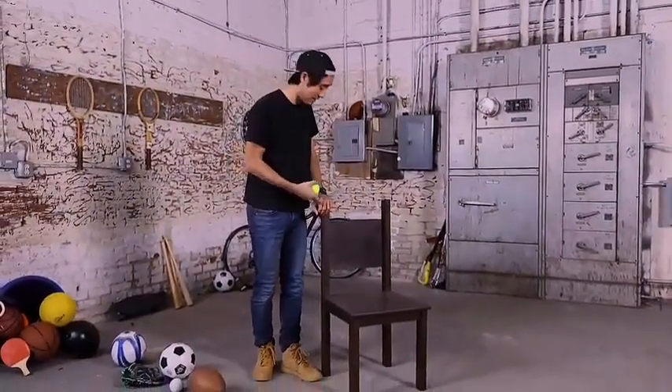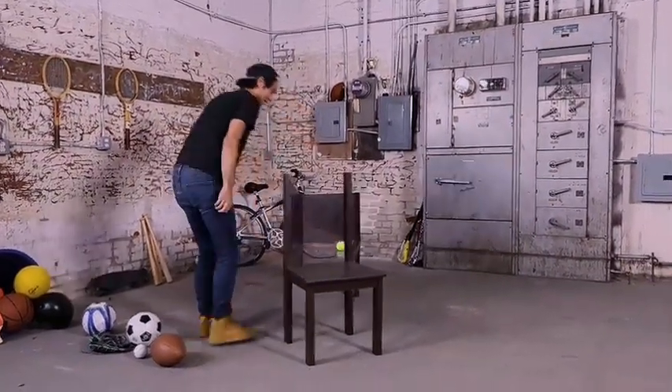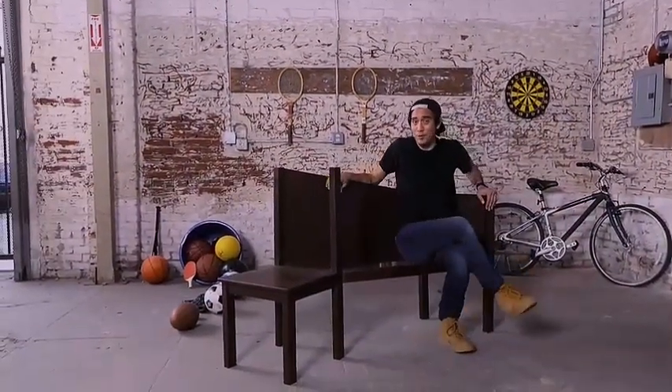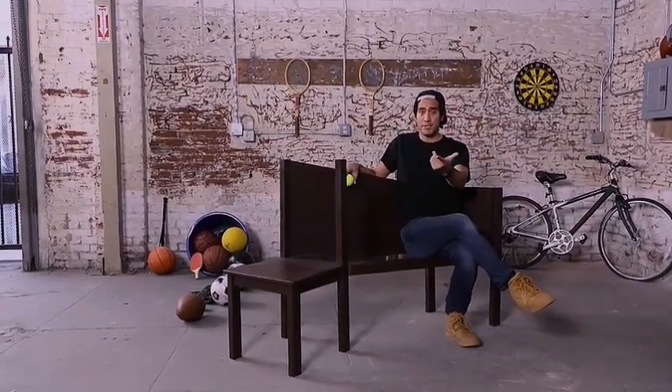How many people can sit in this seat? You might say one, and you wouldn't be wrong — but watch this. Hidden behind the design of that chair is an entire bench where a few more people can sit. I love that it's hidden around perspective.